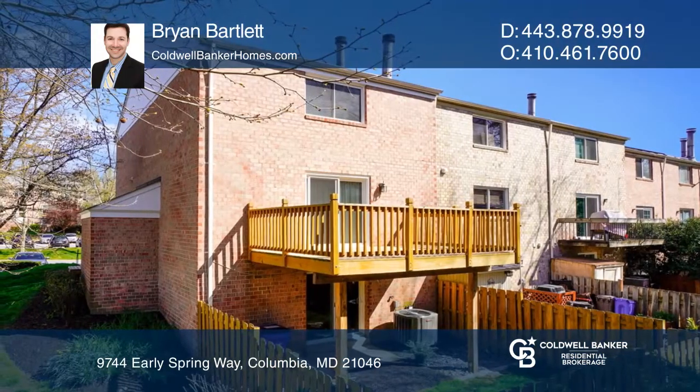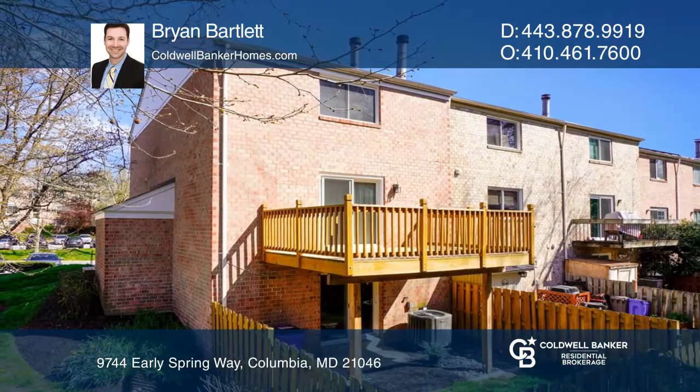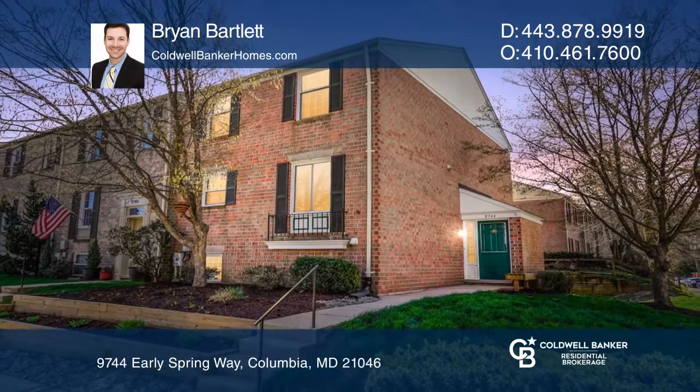The spacious family room is centered by a fireplace ideal for winter nights. Brian Bartlett is ready to show you your new home.